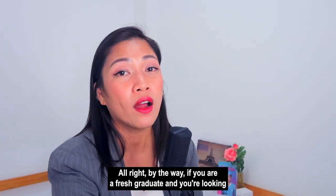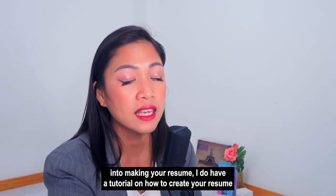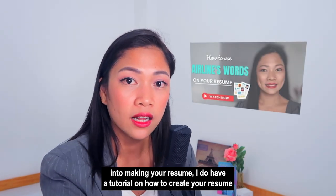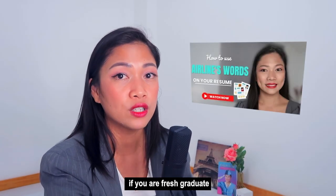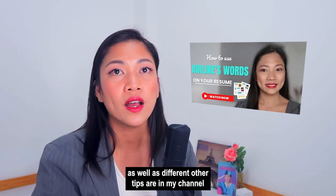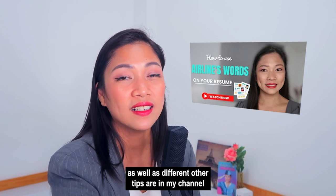By the way, if you are a fresh graduate looking to make your resume, I do have a tutorial on how to create your resume as a fresh graduate wanting to be a flight attendant. I'll put that video here, and different other tips are also in my channel.